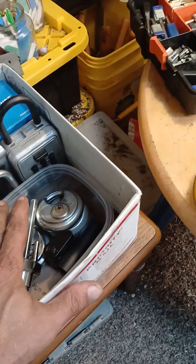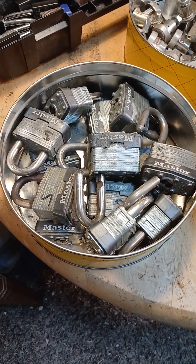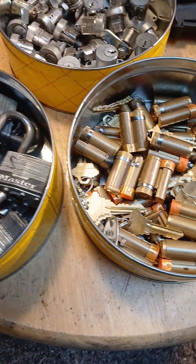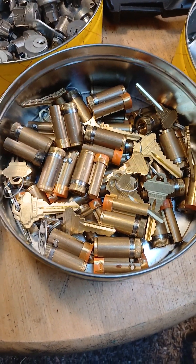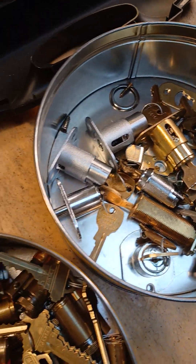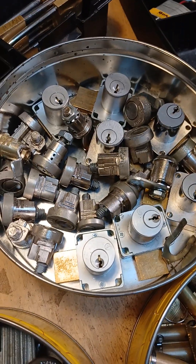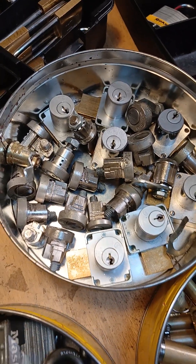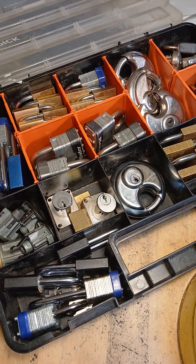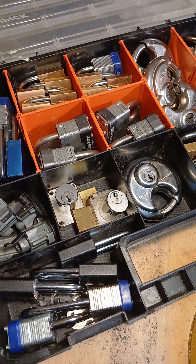I've got some locks I need to send to somebody. Thanks to Nola Southpaw, I got a bunch of Master lag wands. Thanks to Picksmith, I got a bunch of construction Schlag SFICs and some wafer locks, various postal wafer locks, and cabinet locks.